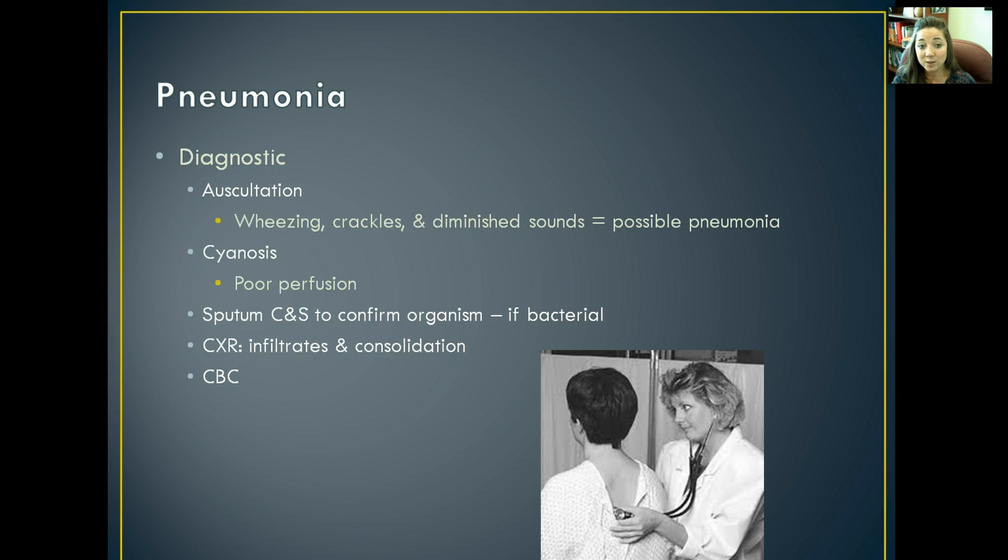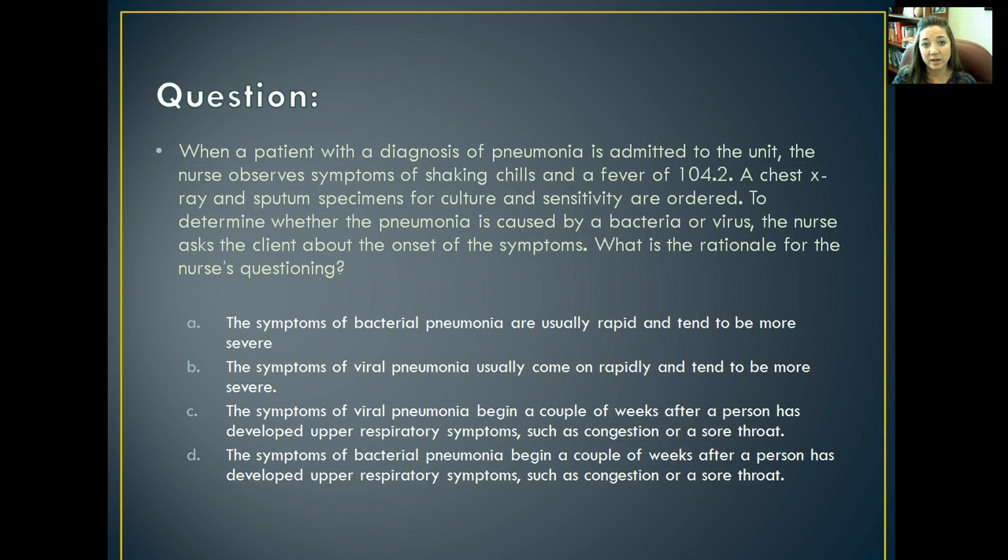To diagnose pneumonia, listen to the lungs — you'll start noticing wheezing, crackles, and diminished lung sounds. You may also notice poor perfusion due to consolidation and atelectasis: bluing of the lips and fingertips. Get a culture and sensitivity of the sputum to confirm the causative organism, especially if it's bacterial, so you can treat with a specific antibiotic. Get a chest x-ray to see if it's bronchopneumonia or lobar, and to visualize infiltration and consolidation within the alveoli. The CBC will show an increased white blood cell count.